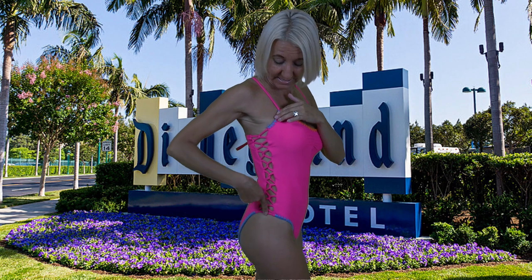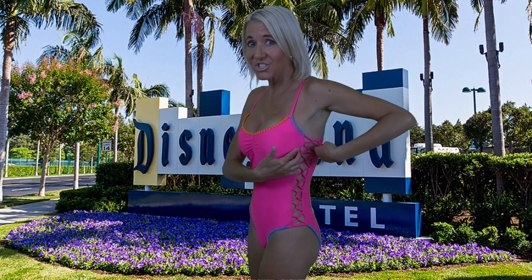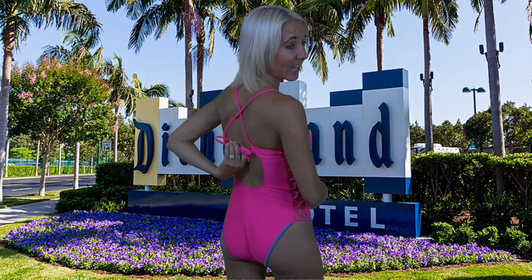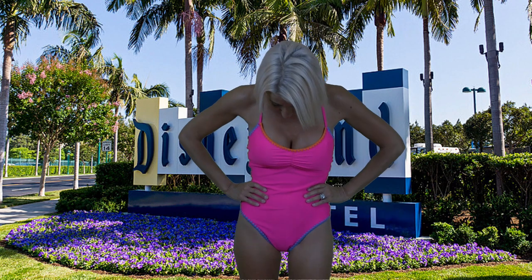My favorite thing about this suit though is the intertwined pieces that go all the way down each side. They're actually individual loops attached to each side of the bathing suit that intertwine and really give it a nice design. The back has one tying spot for adjustability and it fits just fine.